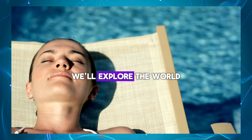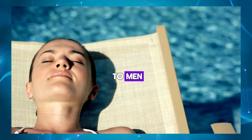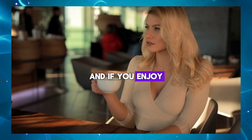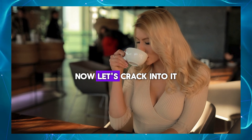In this video we'll explore the world of masturbation eggs, a pleasure product peculiar to men. But before we jump in, if you're new here, don't forget to hit that subscribe button and join our community. And if you enjoy the content, give this video a thumbs up to show your support. Now let's crack into it.